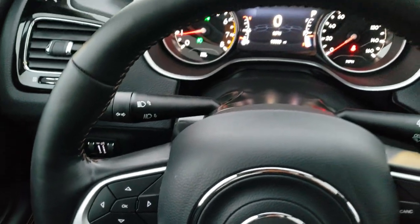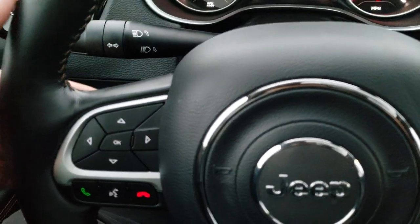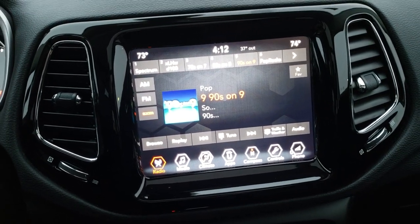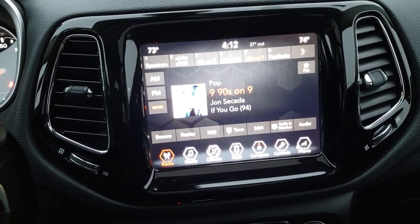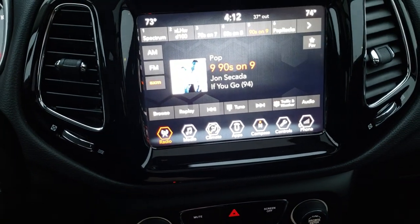It comes with the leather wrapped steering wheel. Cruise controls are on the right, Bluetooth and information center controls are on the left, and audio controls are on the back of the steering wheel. This one has the 8.4 UConnect radio with AM, FM, and Sirius XM radio capabilities. You also get Android Auto and Apple CarPlay, so you can project your cell phone right to the screen. This is also where your backup camera display shows up.